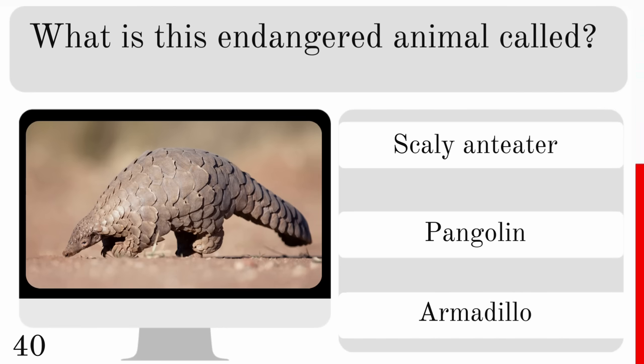Okay, so whose feet are these? An elephant, hippos or rhinos? And they are the feet of a rhino.